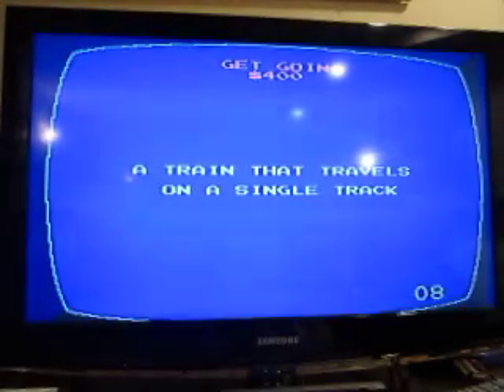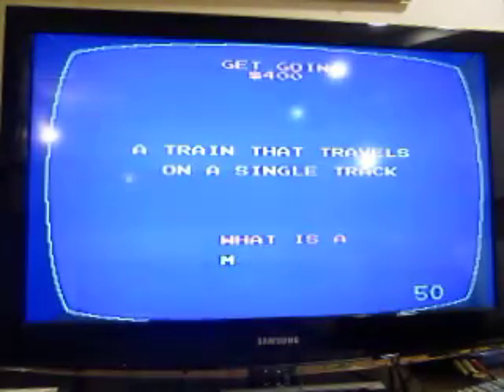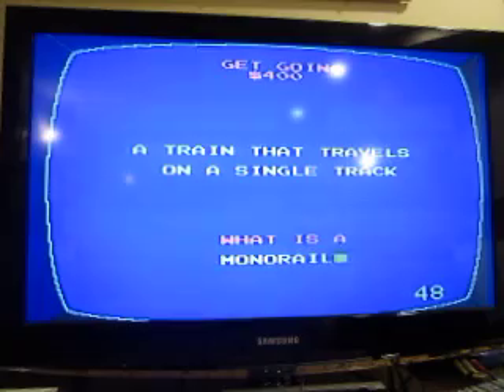A train that travels on a single track. A monorail.